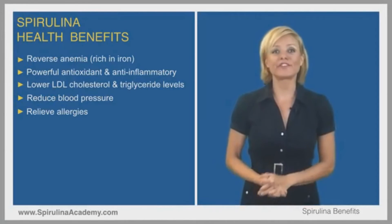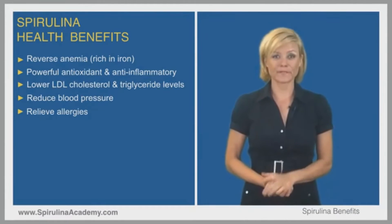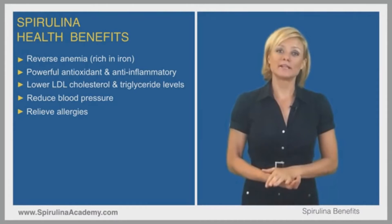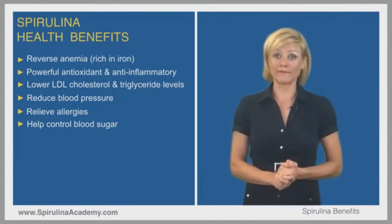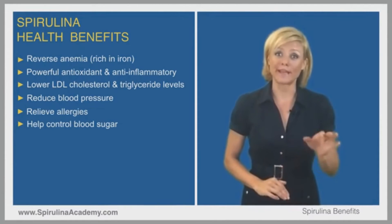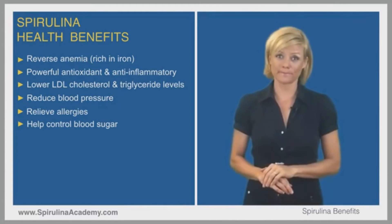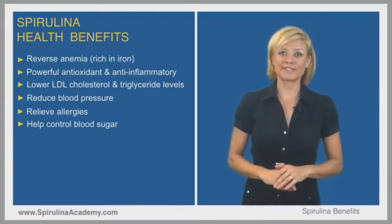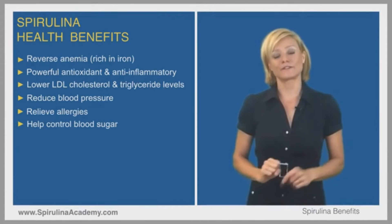The next benefit is very important for people suffering from diabetes. Studies have shown that spirulina can significantly lower blood sugar levels — in some cases outperforming popular diabetes drugs including metformin. In most studies, as little as 2g per day had significant results.